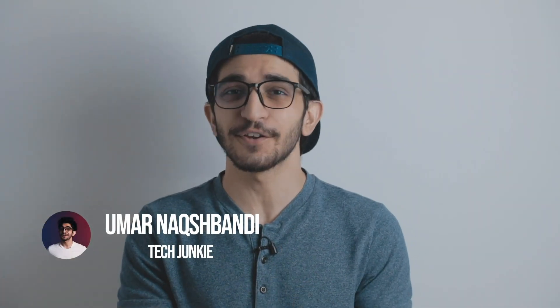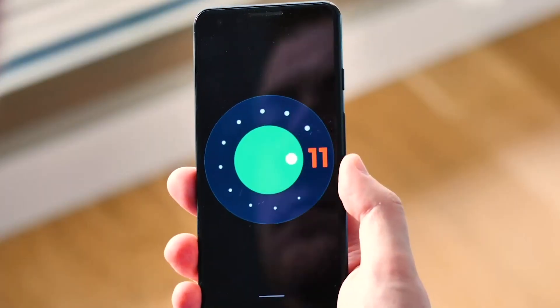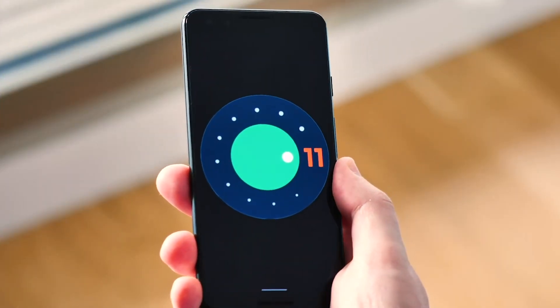Hey guys, welcome back to Prognation. In this video we're going to be talking about the latest and greatest updates coming to the Android 11 beta. So let's get started. There's construction above my house, so if this is noisy I'm really sorry.